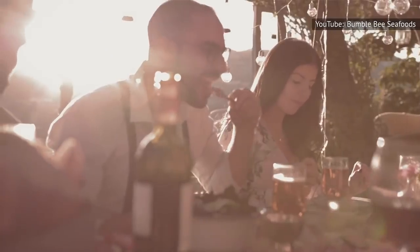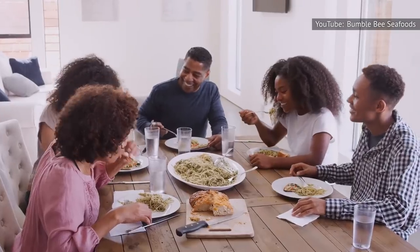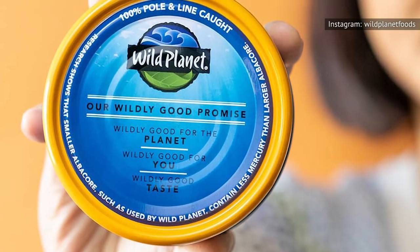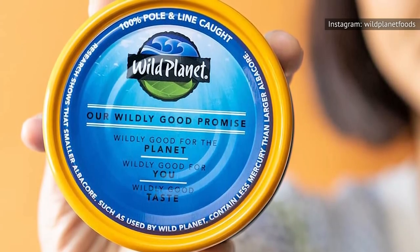Once you open the can, check for good color and aroma. Tuna that's still good should be light pink to brown. If it smells bad or has streaks of green, brown, or black, abandon ship and get yourself a brand new can of tuna.